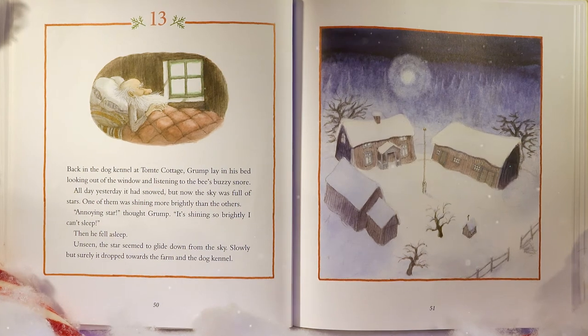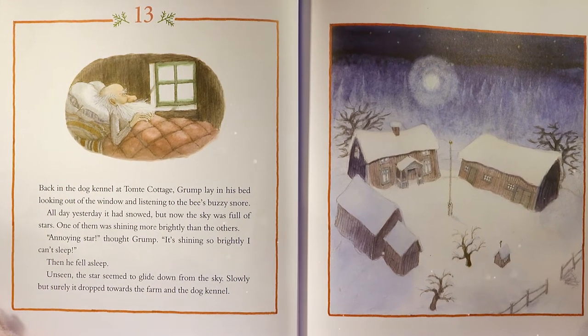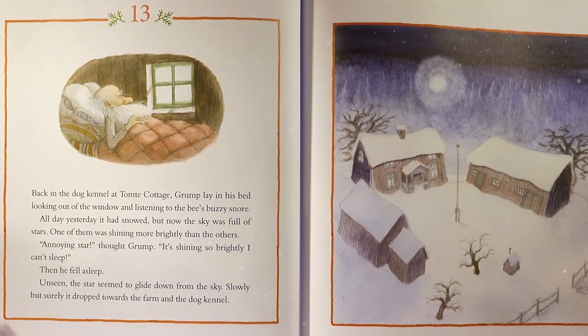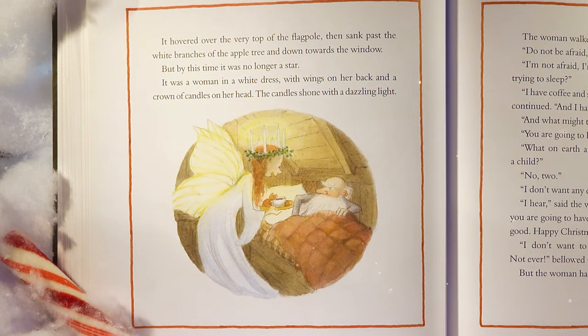Back in the dog kennel at Tom T Cottage, Grump lay in his bed, looking out of the window and listening to the bee's buzzing snore. All day yesterday it had snowed. But now the sky was full of stars. One of them was shining more brightly than the others. 'Annoying star,' thought Grump. 'It's shining so brightly I can't sleep.' Then he fell asleep. Unseen, the star seemed to glide down from the sky. Slowly but surely, it dropped towards the farm and the dog kennel, hovered over the very top of the flagpole, then sank past the white branches of the apple tree and down towards the window. But by this time it was no longer a star — it was a woman in a white dress with wings on her back and a crown of candles on her head.